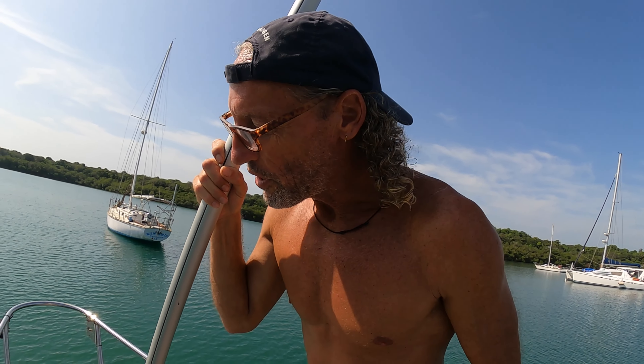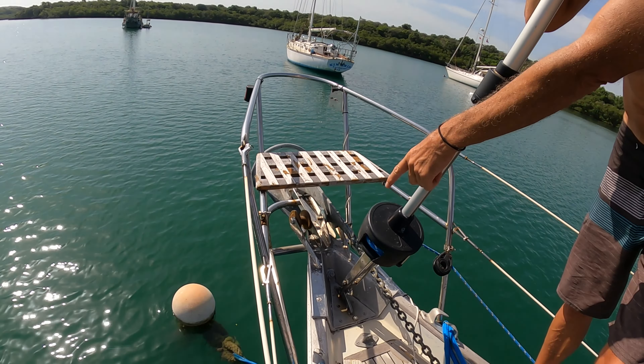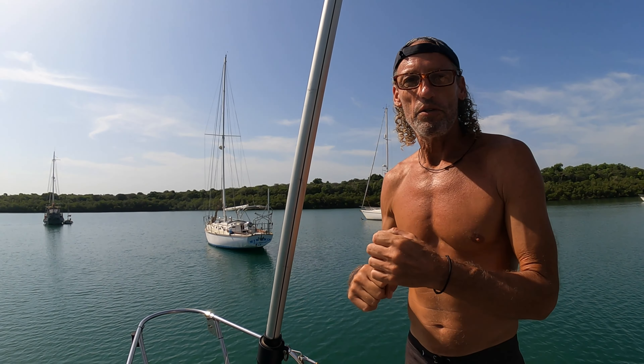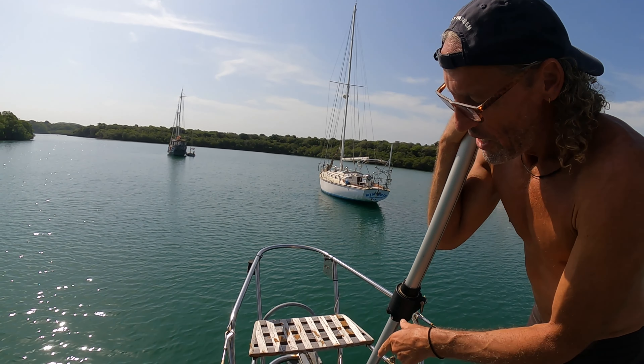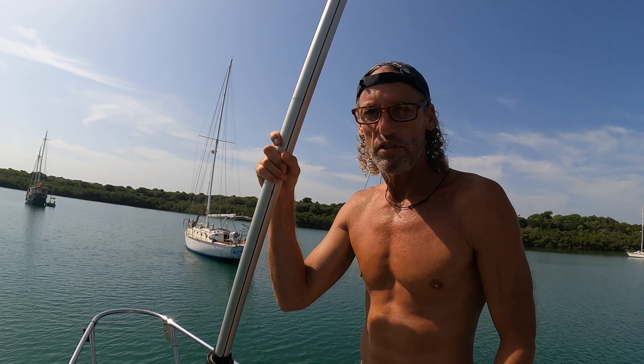One thing about being on a mooring ball, especially in a place like Luperon, is that you spin every night — and the lines get twisted. That's 24 hours of twist. Every few days you have to undo them. The boat behind me got so twisted up tight that the line actually broke. I'm trying to put a swivel on there but I need a shackle. Luckily on Barefoot we already have a swivel on our mooring.